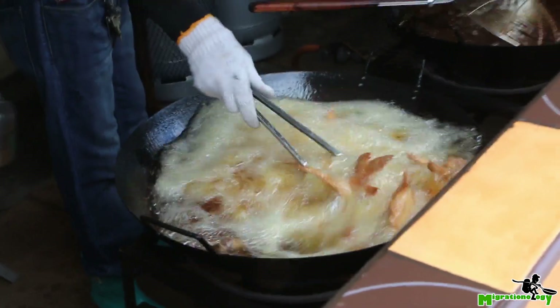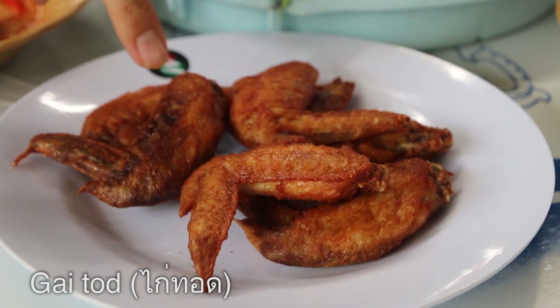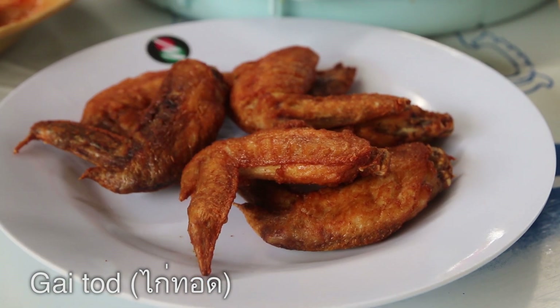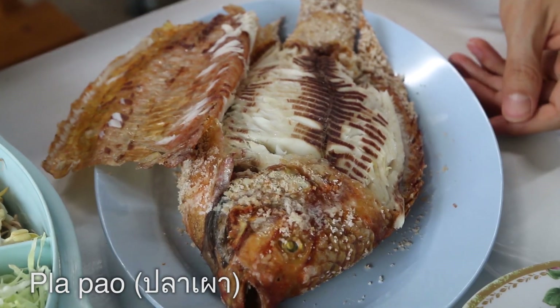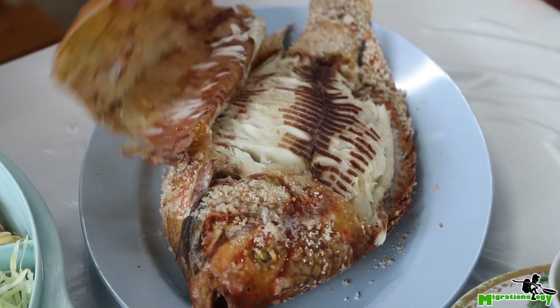We not only ordered Khanom Jhin, but we also got a couple of extra protein sides. This place is very well known for their gaitad — just fried chicken wings — and they are smoldering hot right out of the oil. I also got a Pa Pao, which is a roasted fish, salt crusted. I've made a recipe for this Pa Pao, so if you want to click right here, you can check out the recipe of how you can make it at home. It's an awesome Thai way to grill a fish.